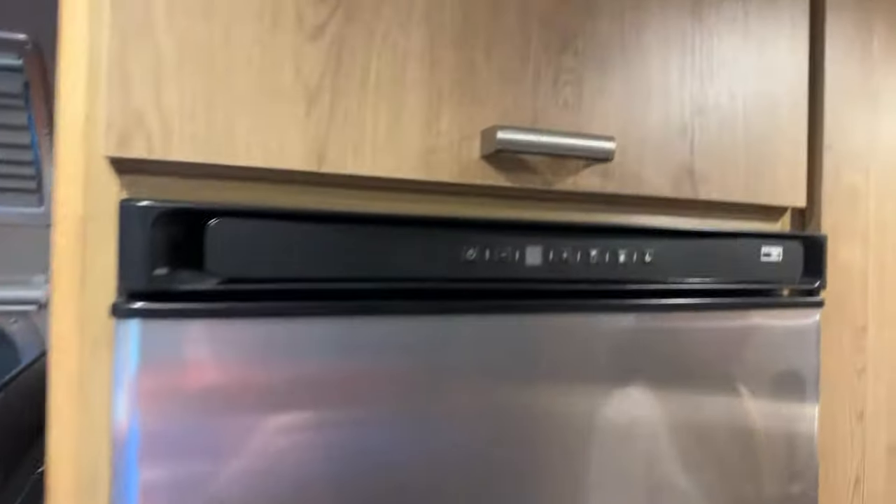Huge fridge, and it's up off the ground — thank you for that. Nice large wardrobe. Those clamps are for the table legs when you want to convert the dinette into a sleeping place. Everything has a storage space in here.